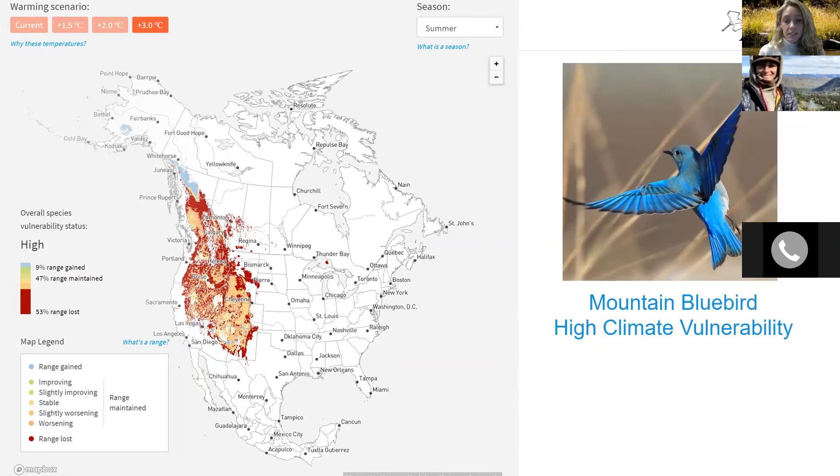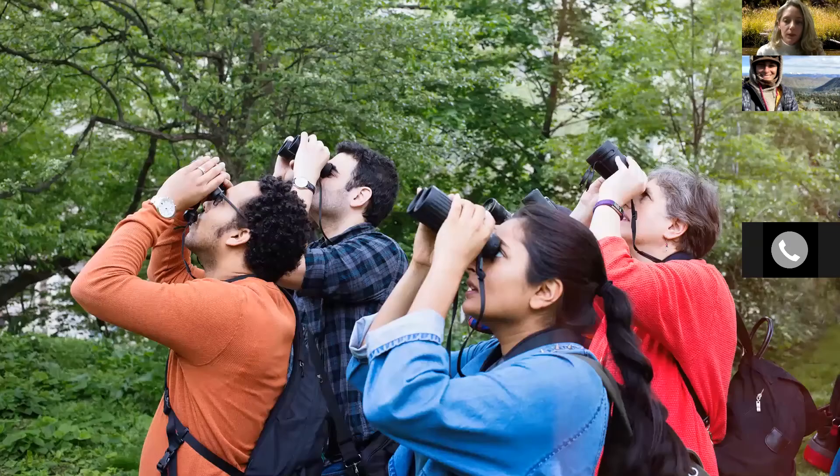How closely will future ranges match National Audubon's predictions? Given these future projections, it is imperative to understand how closely birds track the anticipated changes. To understand how well birds will follow these changes, we really need monitoring at a large spatial scale. That is why this Climate Watch survey is taking place across the entire United States. We need to track how these birds are responding in real time to both validate the National Audubon models and to also improve their models and predictions.